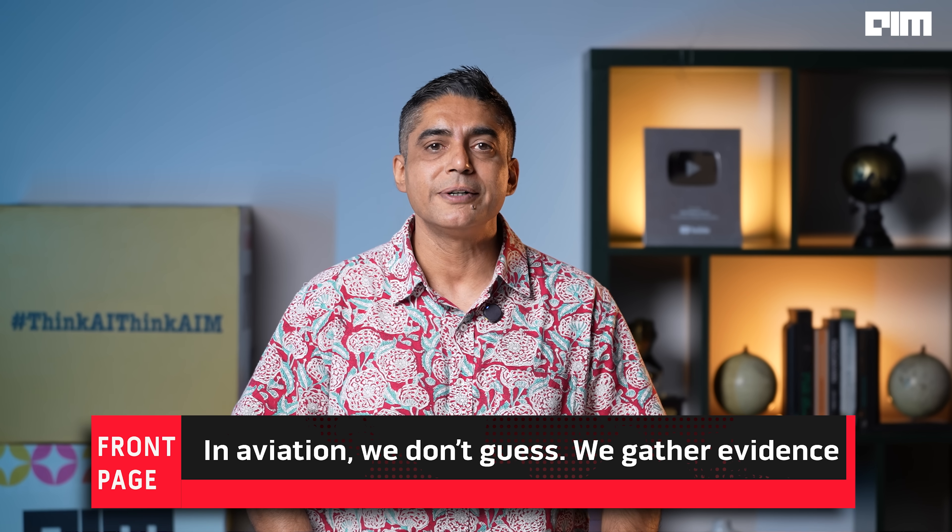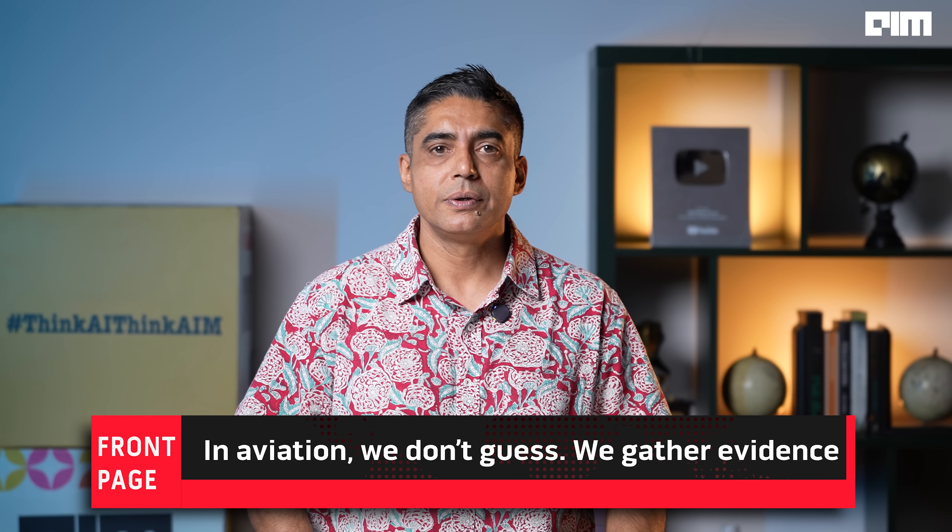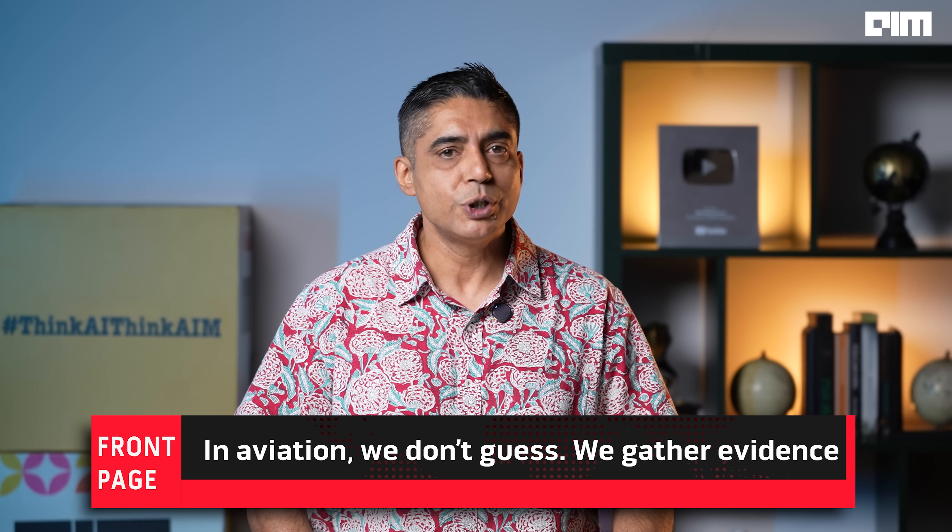Will it reveal engine failure? Human error? Or something bigger? We don't know yet. But every parameter, every alarm and every word will be studied until we do. Let the facts lead, not the noise. This is FrontPage by AIM TV.